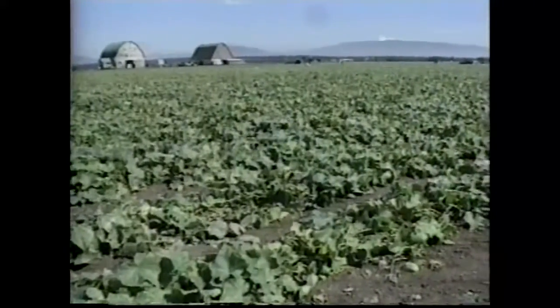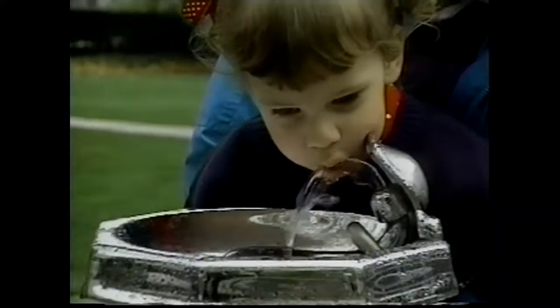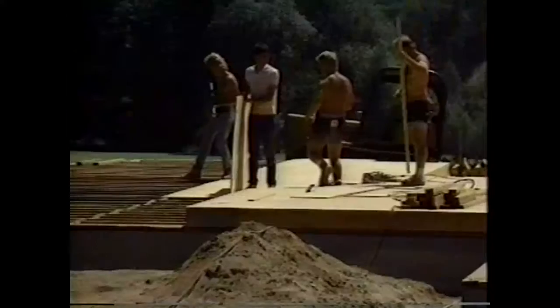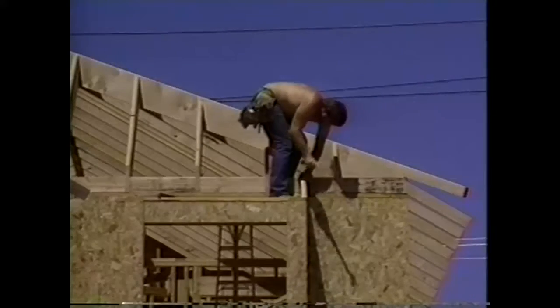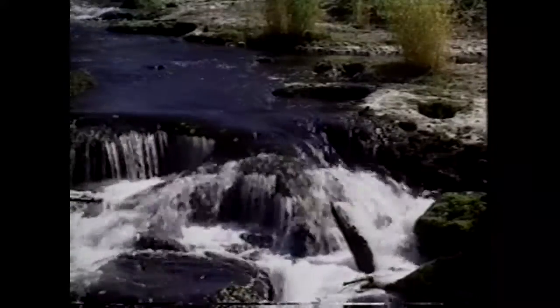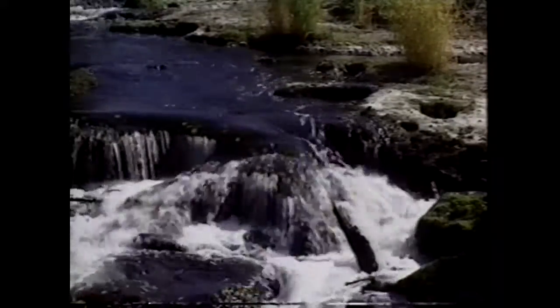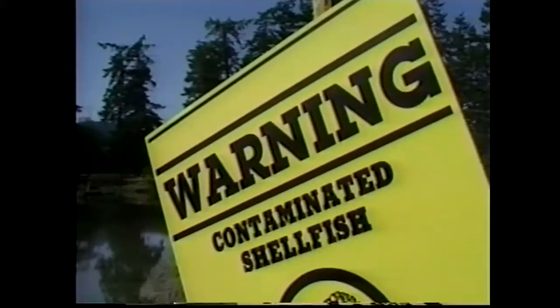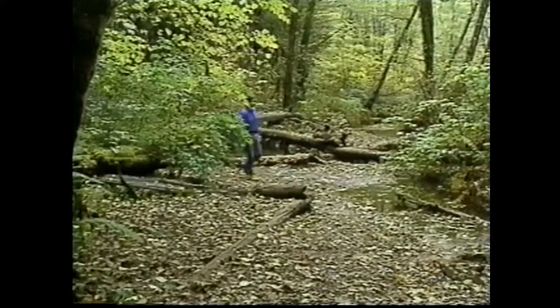Clean water provides thousands of jobs — the water we drink, the water that provides us with an enviable quality of life. But as the population increases, so does the threat to our life-giving waters. In recent years, untreated and inadequately treated sewage from failing septic systems has contributed to the contamination of our rivers, lakes, and groundwater, threatening the health of our neighbors, friends, and families.